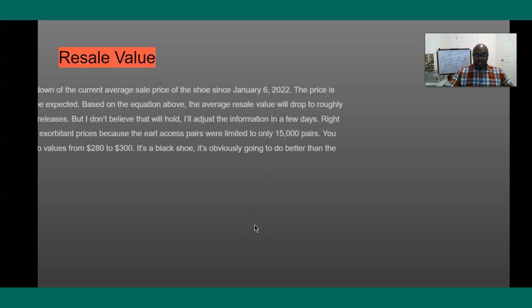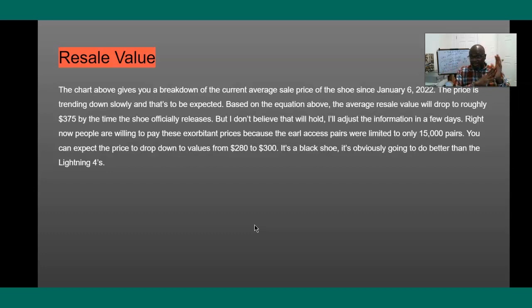Here's what I noticed. The chart gives you a breakdown of the average sale price since the 6th. The shoe is trending down and that's to be expected because you have a lot of numbers, and by the time the shoe drops the resale value relatively goes down. I'm thinking by the time it releases officially, based on my equation, the shoe will be worth about $375 — but I don't believe that will hold. I think it will go down to maybe $280 or $300. Right now it's high because only 15,000 pairs were released.